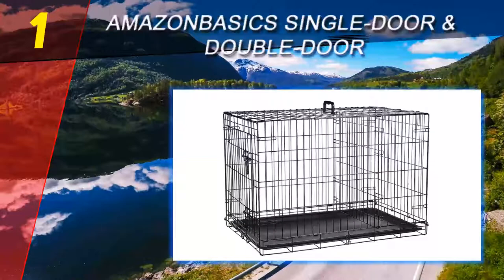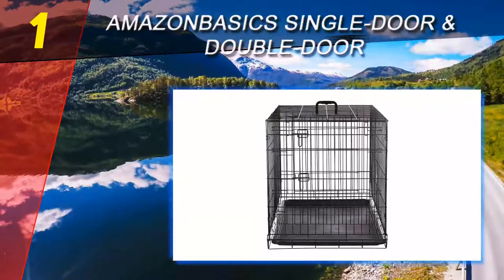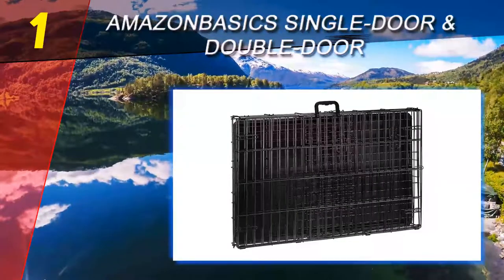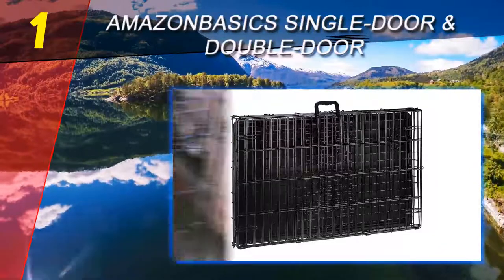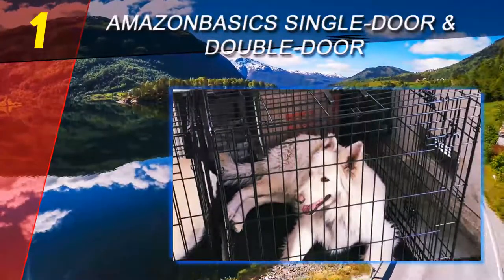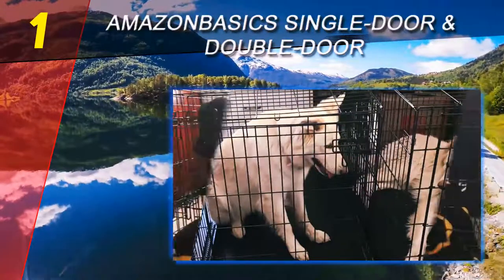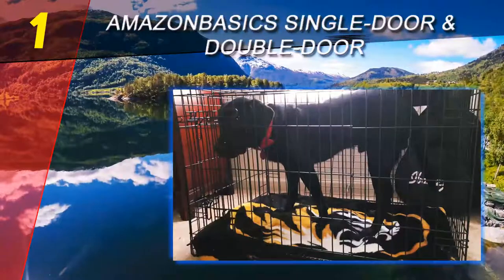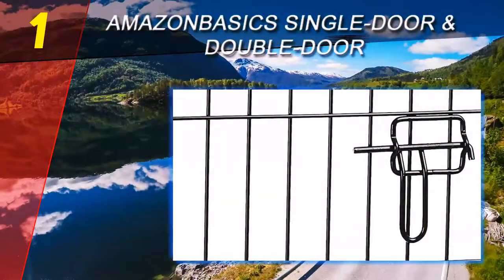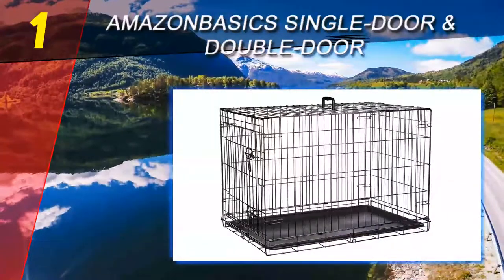Coming in at number one on our list: Amazon Basics single door and double door. Do you have a dog that seems to never get tired of running or moving around the house, has the habit of chewing anything it sees, gets overly excited when you have guests, or likes to sit on your lap while you're driving? You should consider buying a dog crate. Crating has long been recognized as a simple yet effective means of addressing undesirable behaviors in dogs and ensuring safe travel with them.